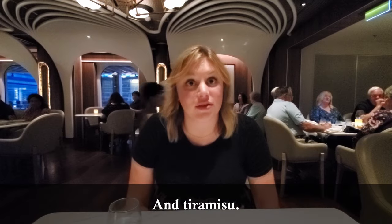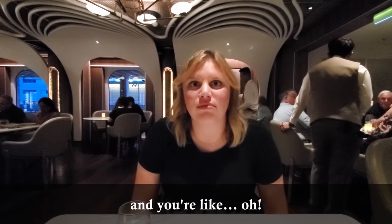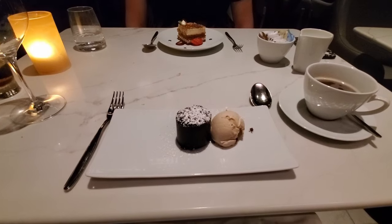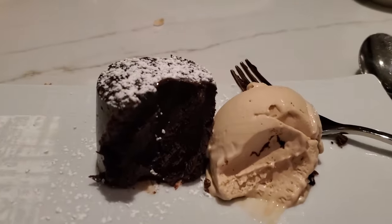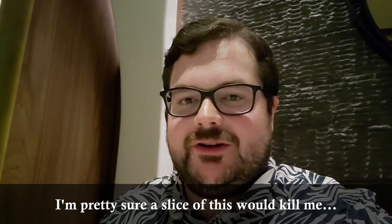Now we're just waiting for our desserts — we should have a chocolate cake and tiramisu. We've also started moving, which is exciting. The best part of cruising: you sit down to dinner, and then all of a sudden you look out the window and you're like, oh, we're leaving! So of course we had to get dessert. Catherine went with the tiramisu, which looks really good. And I went with what I think is a chocolate cake — very, very, very small, with some caramel gelato. Oh, this cake is so dense — it's almost like it moves. It's really good though. I'm pretty sure a slice of this would kill me, so I'm glad it's this size.